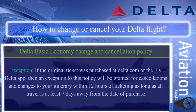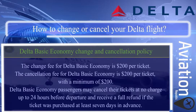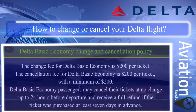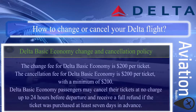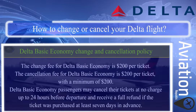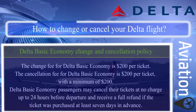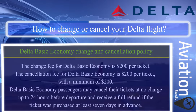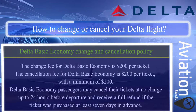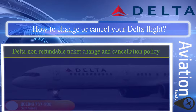This exception applies as long as all travel is at least seven days away from the date of purchase. The change fee for Delta basic economy is $200 per ticket. The cancellation fee is also $200 per ticket with a minimum of $200. Basic economy passengers may cancel their tickets at no charge up to 24 hours before departure and receive a full refund if the ticket was purchased at least seven days in advance.